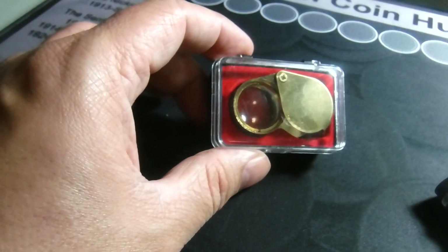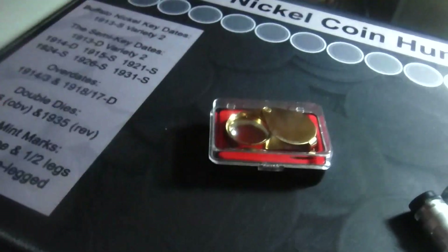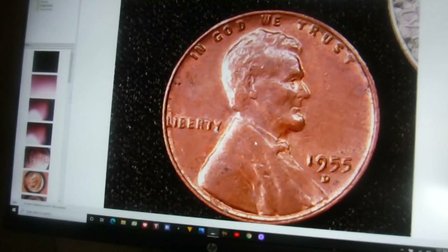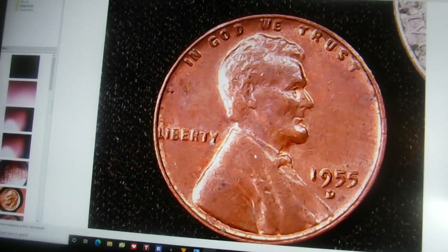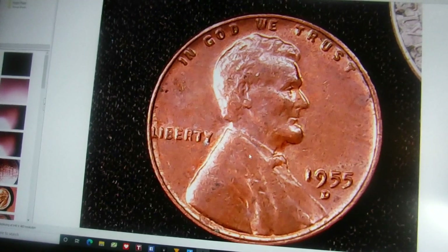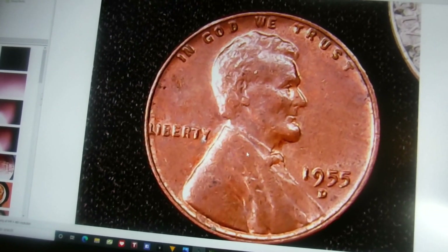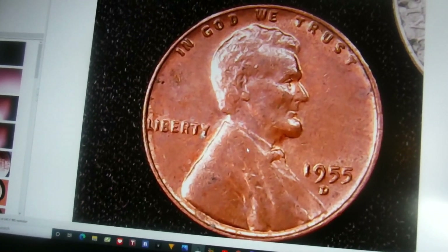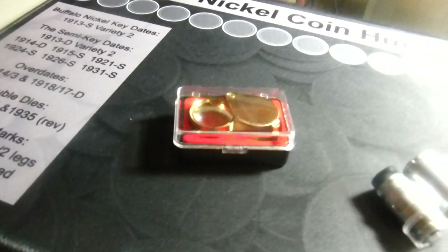Another trusty old time favorite is the jewelry loupe. Everybody pretty much uses one of these — it's a great way to look at your coin. And now the new age way: you get a USB pluggable microscope. Mine's just a little cheap one. I have it set up high so I can see the whole coin. I actually prefer to turn the LED lights on mine off and use an LED bar underneath the shelf — it gives me a real good look at the coin. If I'm really looking at a specific area, I bring it down closer. I think these are very important tools in your tool bag if you're going to be a coin collector.